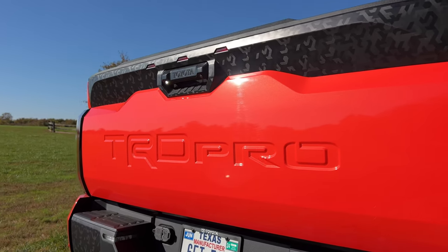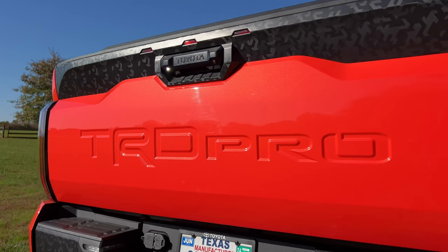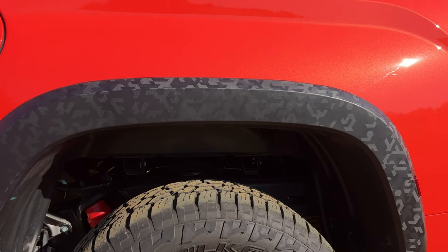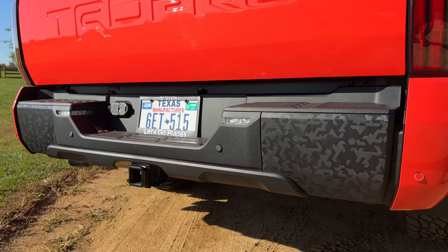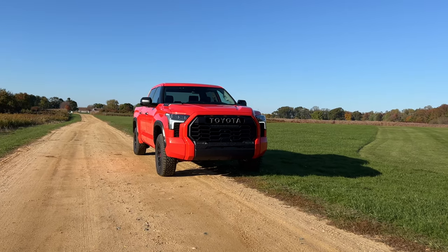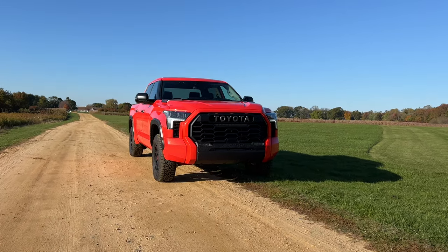Swing around the back and while most of it looks like the other Tundras, you do have TRD Pro stamped right into the tailgate. The TRD Pro also gets what Toyota calls technical camo trim all around, and it looks really dope. Overall, this is a very tough looking truck — let me know what you think about it in the comments below.